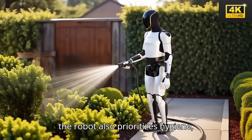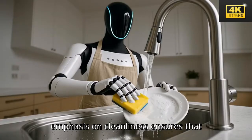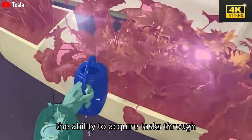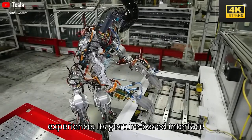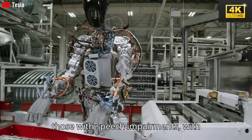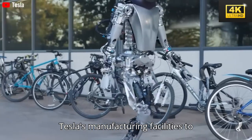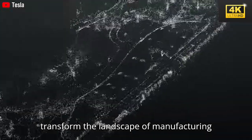The design of the robot also prioritizes hygiene, utilizing materials that are resistant to water and easily sanitized. Tesla's emphasis on cleanliness ensures that interactions with the robot remain safe, particularly in contexts involving food and children. Notably, Optimus possesses the ability to acquire tasks through observation, resulting in a user-friendly experience. Its gesture-based interface allows for seamless interaction, accommodating individuals including those with speech impairments. Elon Musk envisions substantial production of Optimus robots by 2026, extending beyond Tesla's manufacturing facilities to encompass civilian applications, with the potential to transform the landscape of manufacturing and domestic chores.